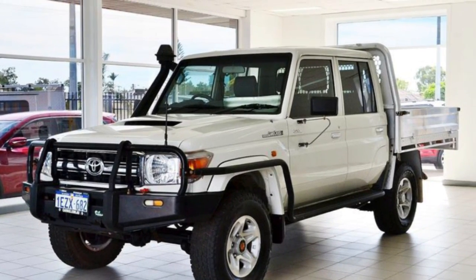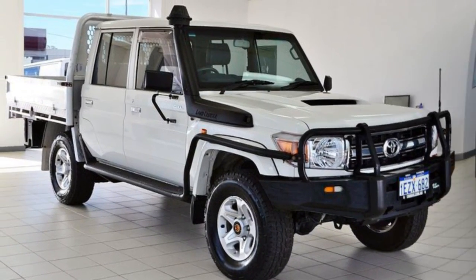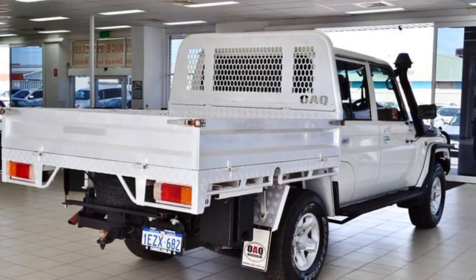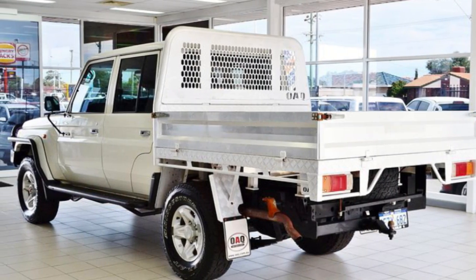Imagine yourself in this 2013 Toyota Land Cruiser. This Land Cruiser has a reliable 4.5 litre engine that gives you more control with its manual transmission. The attractive white exterior is complemented by its stylish interior.